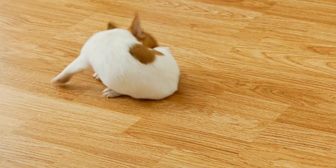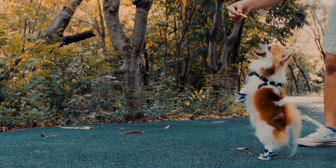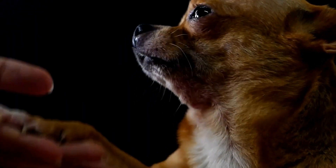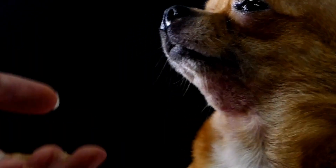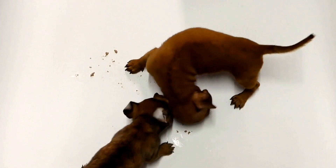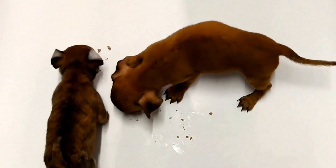6. Doggy Waste Bags. Responsible pet ownership extends to picking up after your chihuahua. Always carry a supply of doggy waste bags to clean up after your dog's bathroom breaks. Dispose of the waste responsibly to maintain cleanliness and hygiene during your travel adventures.